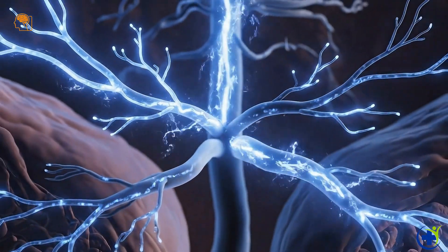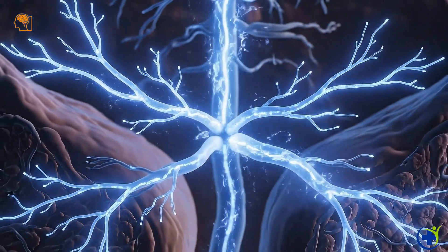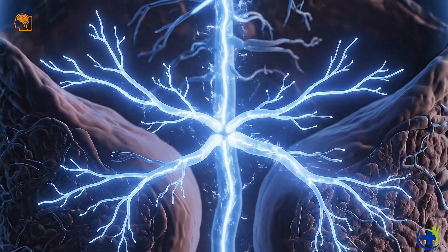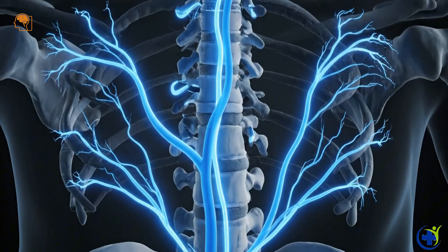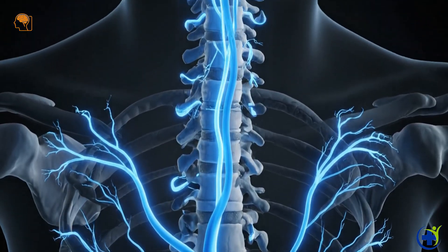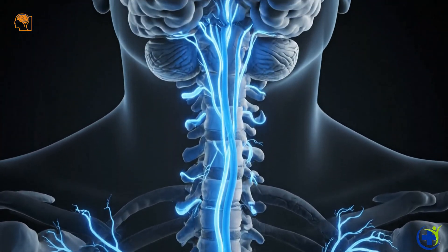Thousands of nerve endings fire, sending fast signals toward the spinal cord. Those signals ascend the spinal cord, linking peripheral sensation to central processing.